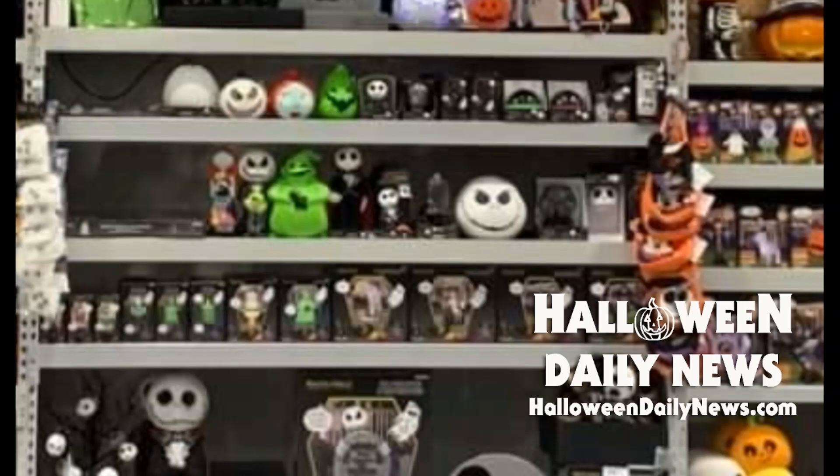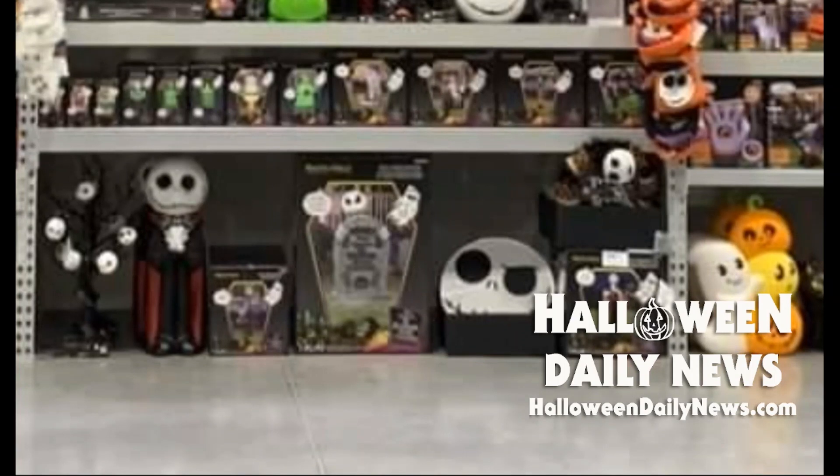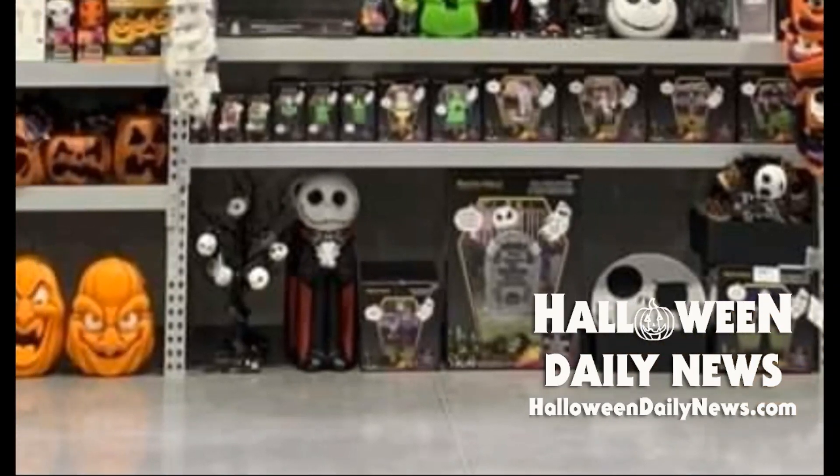There appears to be a Jack Skellington head blow-mold on the shelf as well. At floor level, you can see the box for that animated Jack tombstone. But to the left — something I'm really excited about and might have to pick up for myself — is a new 29-and-a-half-inch Jack-as-vampire blow-mold. He is dressed as a vampire and is going to be priced at $60.